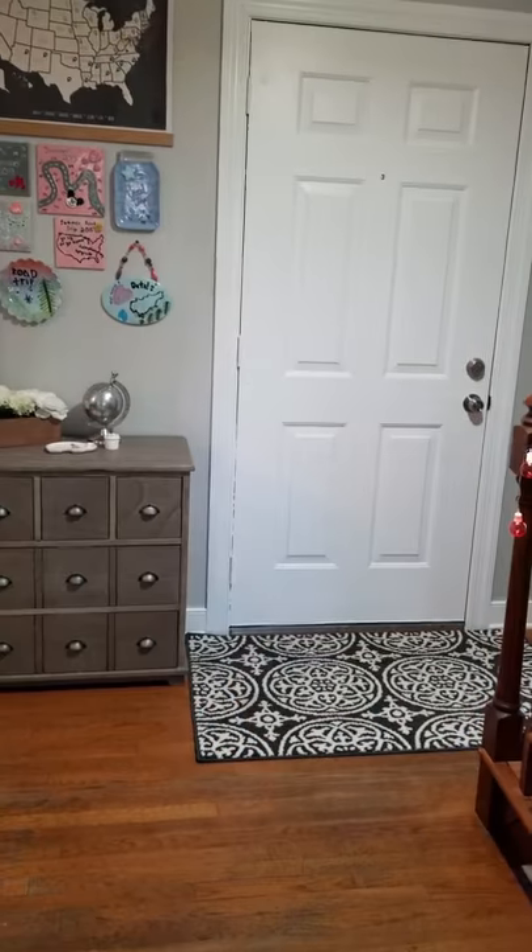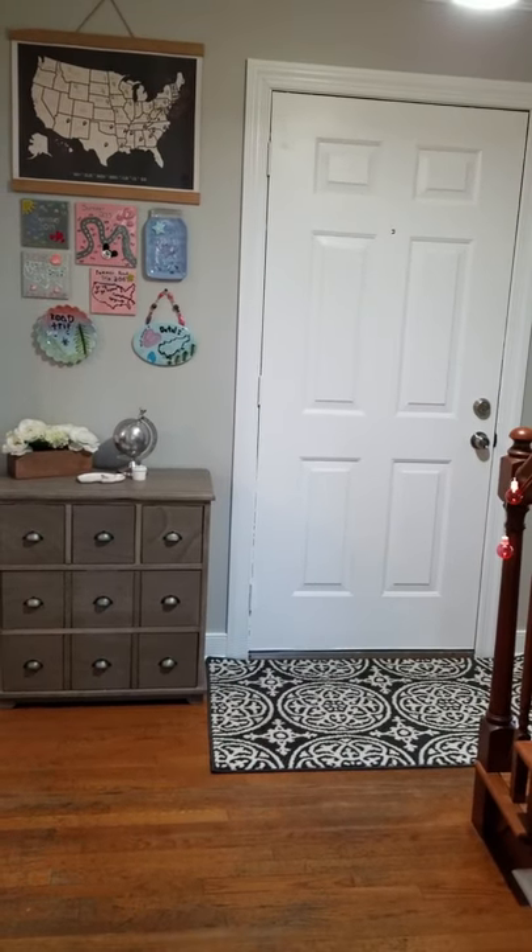I'm going to flip the camera around and show you the entryway that I just made over, but I'm also going to show you our entryway that we don't use as much — our front door — and also the side door that gets used all the time. It doesn't look as pretty yet because I haven't gotten to that space, but I have some great tips for organizing your space because that's really where I have most of the organization.